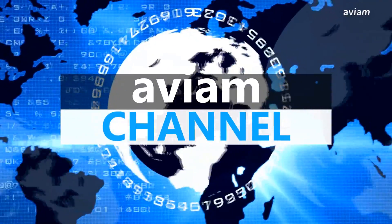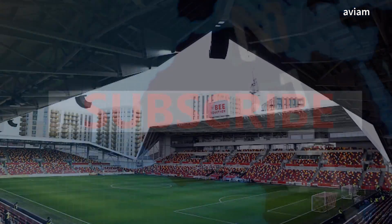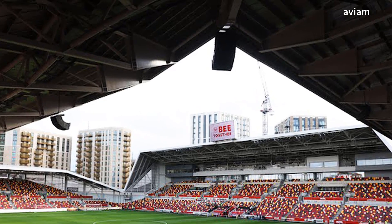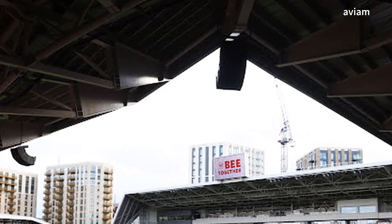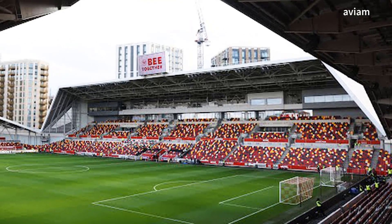Hey guys, welcome to this channel. In this video we are going to talk about match highlights of Brentford vs Aston Villa in the Premier League. Before we begin, make sure you guys subscribe to our channel and like this video for more videos like this in the future.